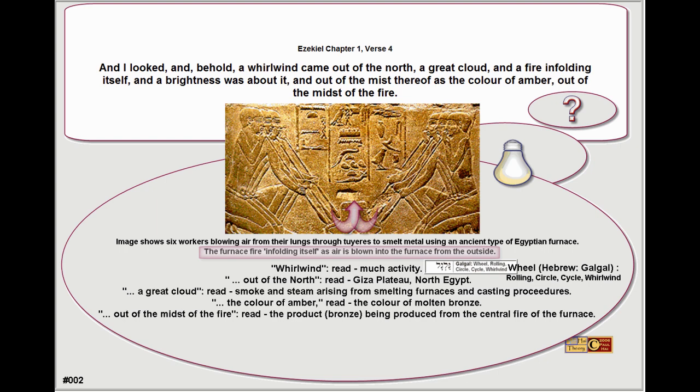The Hebrew word for wheel, 'gaigal', means rolling, circle, cycle, and whirlwind. 'Out of the north' refers to Giza Plateau, North Egypt. 'A great cloud' refers to smoke and steam arising from smelting furnaces and casting procedures. 'The colour of amber' refers to the colour of molten bronze. 'Out of the mist of the fire' refers to the product — bronze — being produced from the central fire of the furnace.